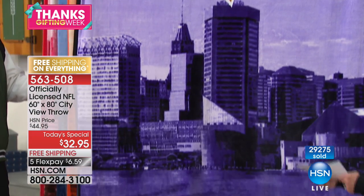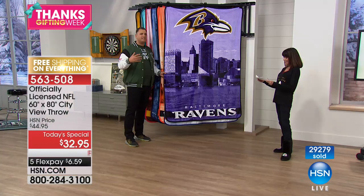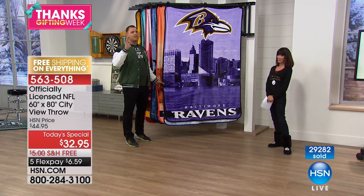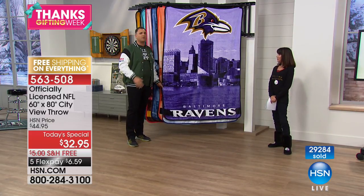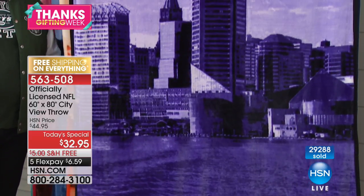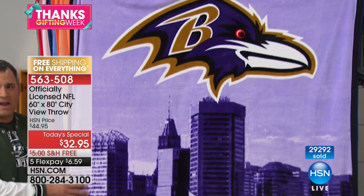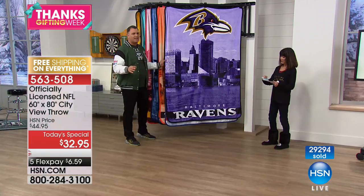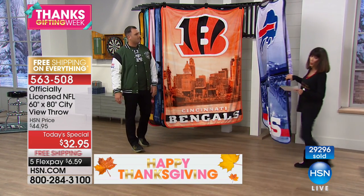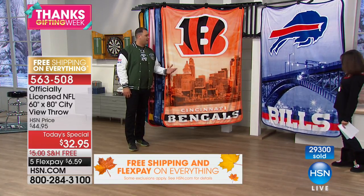Northwest does a fantastic job — they are the official providers of the throws and have been with us for over 17 years. Read the customer reviews — you'll see positive hits all over the place, everybody loves them. The workmanship, time, and quality put into every single throw makes each one unique. This is exclusive here with us for one day and one day only. Alright, let's go to the AFC side — the Buffalo Bills, a beautiful image with great bridge details.